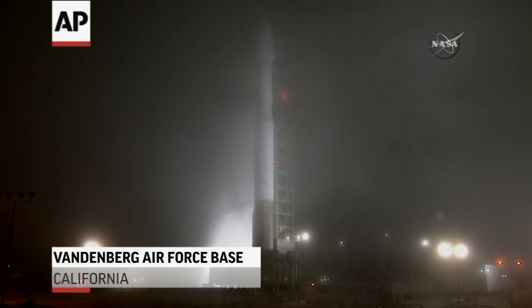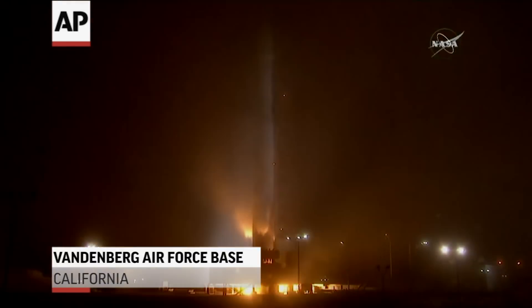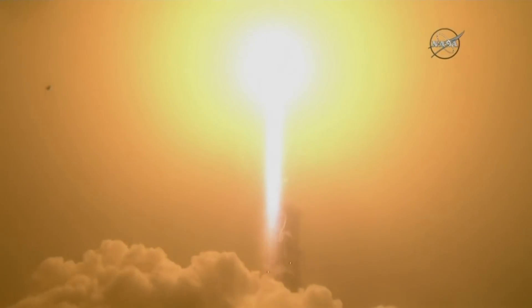Five, four, three, two, zero. The liftoff of the Atlas V, launching the first interplanetary mission from the west coast, and NASA's InSight, the first outer space robotic explorer to study the interior of Mars.